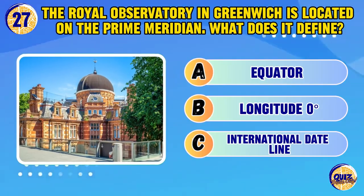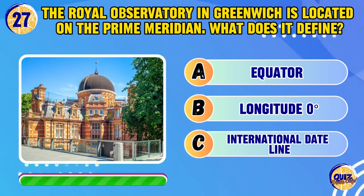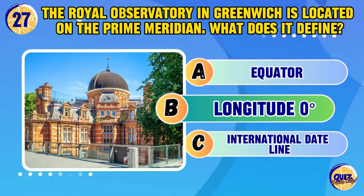The Royal Observatory in Greenwich is located on the Prime Meridian. What does it define? Longitude zero degrees.